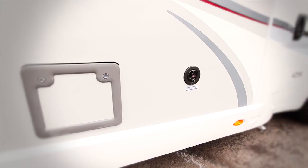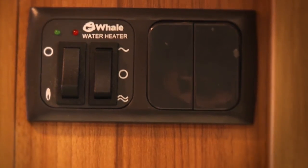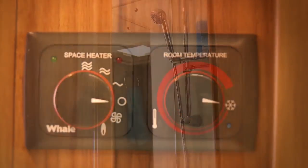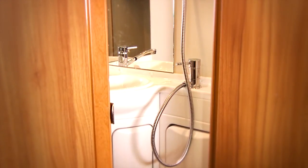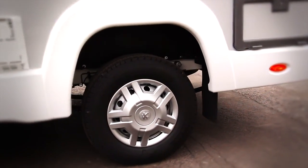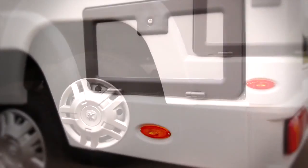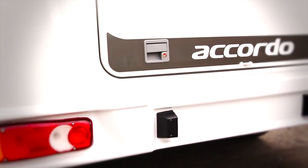Longer holidays have never been more appealing, as the 90-litre water tank and 13-litre whale water heating means you can enjoy leisurely hot showers whenever you choose to pitch up. And should your trip be interrupted by a flat tyre, the full-size spare wheel and carrier, which come as standard, ensure that you can keep on touring — something you won't always find on other manufacturers' models.